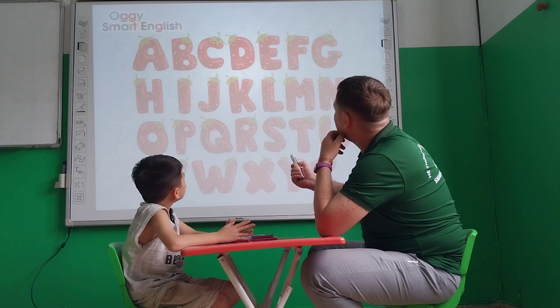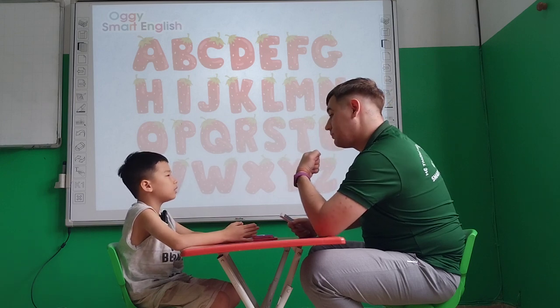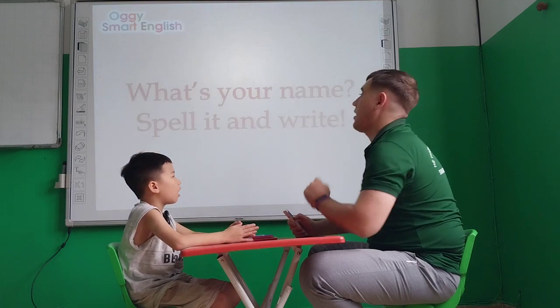What letter is this? B. And sound? D. Okay, very nice. What letter is this? O. And the sound? A. Very good.